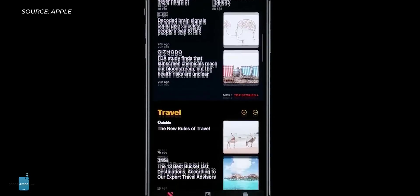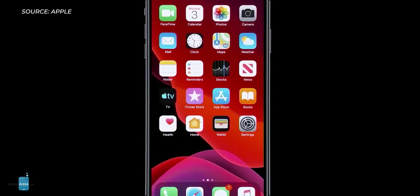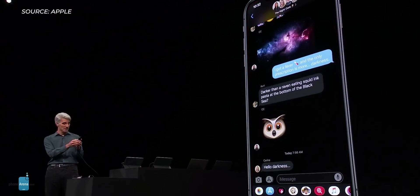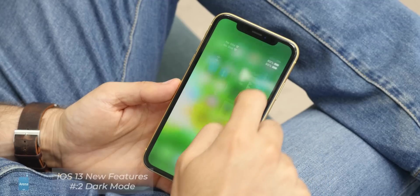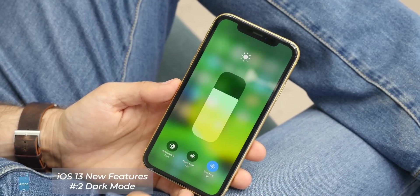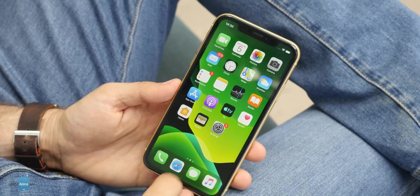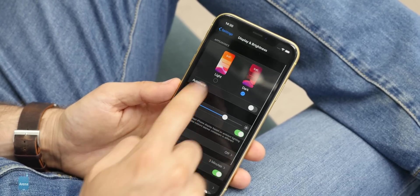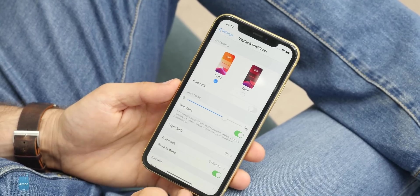The big news with iOS 13 is dark mode. It's a brand new system-wide option that turns backgrounds in settings and practically all first-party apps made by Apple dark, and it looks gorgeous. You can enable it manually via Control Center with a long press on the brightness slider, or via the display menu in settings. We also love that dark mode can be set to automatically start at sunset or at a preset time, so you don't have to manually switch it on and off every single time.